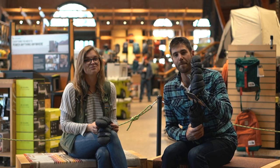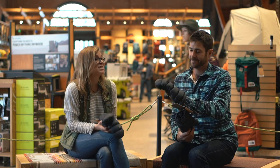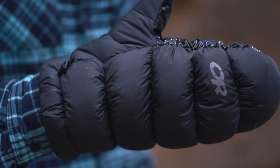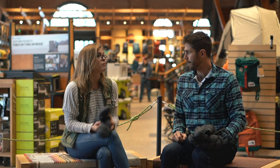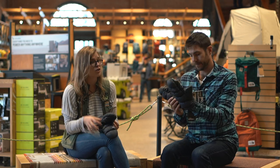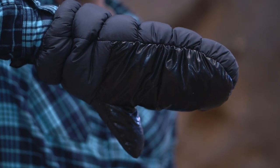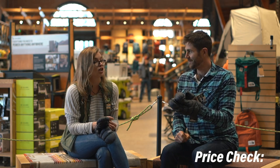For hands, this is the OR Transcendent Mitten — a 650-fill down mitten that's great for warming up your hands by camp, or even taking to the summit of a 14er when your lightweight gloves aren't cutting it. Just put your hand in and it takes no time at all to feel warm again. These cost $56.